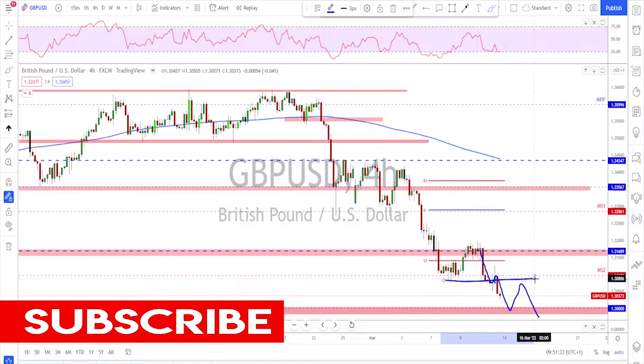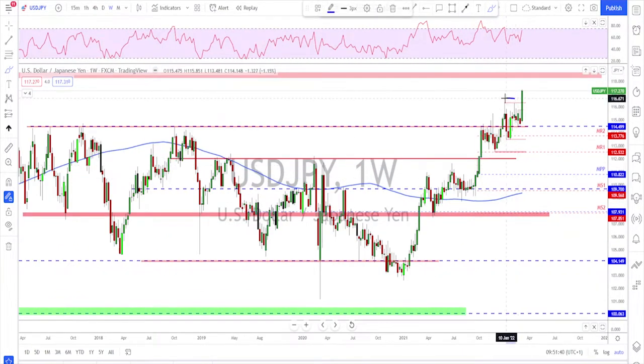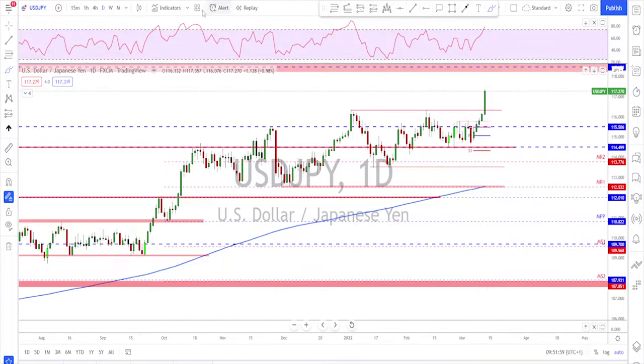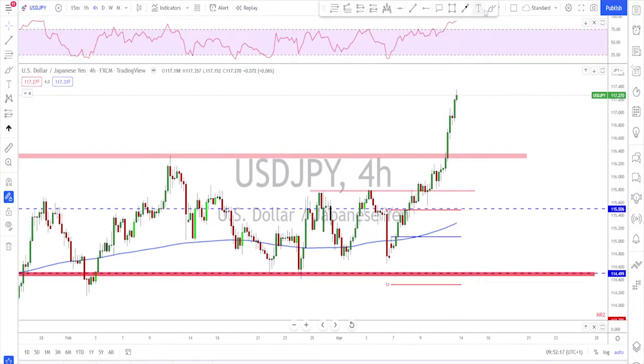USD/JPY — a strong break to the upside. Checking the weekly time frame, it has finally left this range with a strong break to the upside. There is nothing looking left until we reach the 118.50 area — that is the next target. Friday's candle was a huge candle with a quick move to the upside, so it would need a little correction. Best to wait for a retest of this previously broken structure, then look for continuation. If no deep correction, you could wait for a bullish flag and then look for a break and continuation.